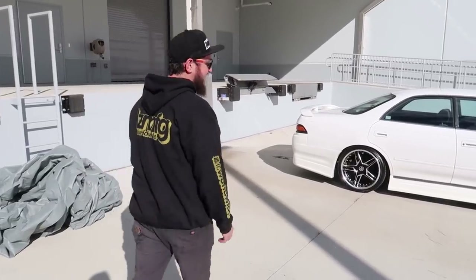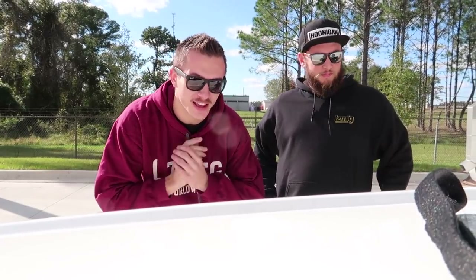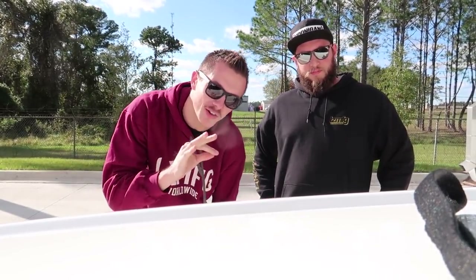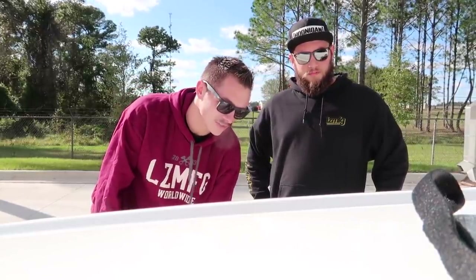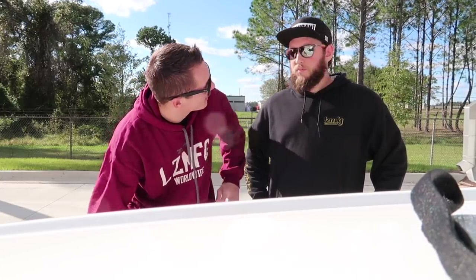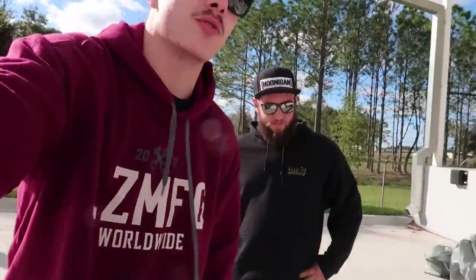If you guys don't know what the JZX90 is, this one is a Mark II — not a Chaser. JZX90 is the chassis code. The Chaser is kind of the more sporty version; the Mark II is normally more of the old man version. Still cool though. This is a Toyota — they came from the factory with turbo 1JZ engines, super reliable, great drift cars. This is why you constantly see us drifting them at Ebisu. Taylor had his JZX90, now Grant has it; I have my JZX100, and now Tommy has a JZX90.